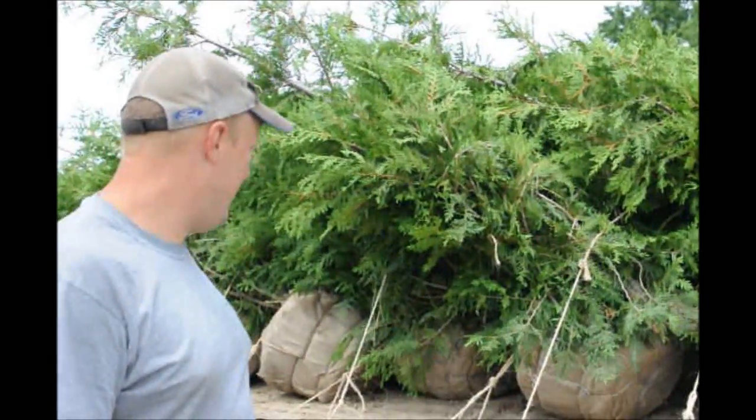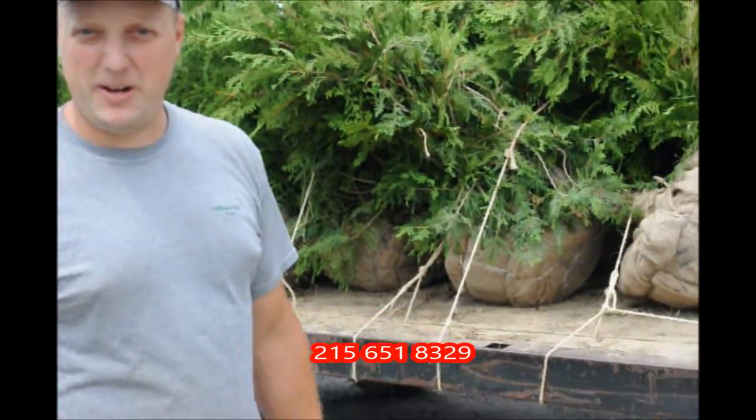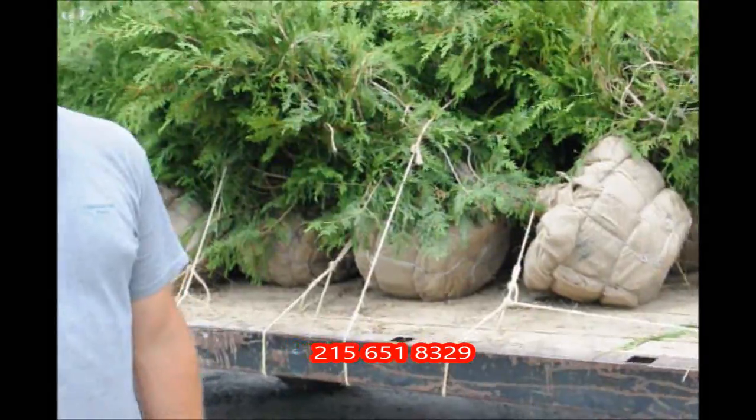We have them here. They look like they're six to seven, maybe some of them are almost to the tippy top eight foot tall. Dug and ready for you to come pick them up. If you would like to call and order, our telephone number is 215-651-8329.